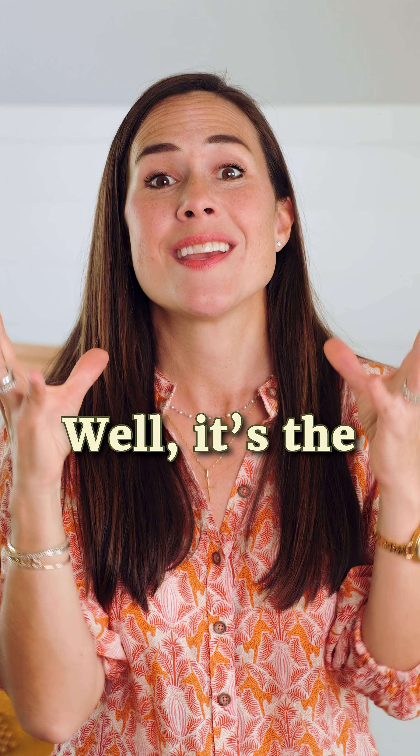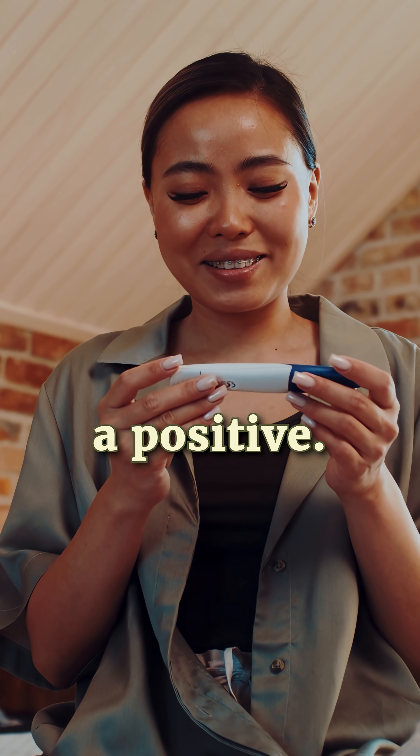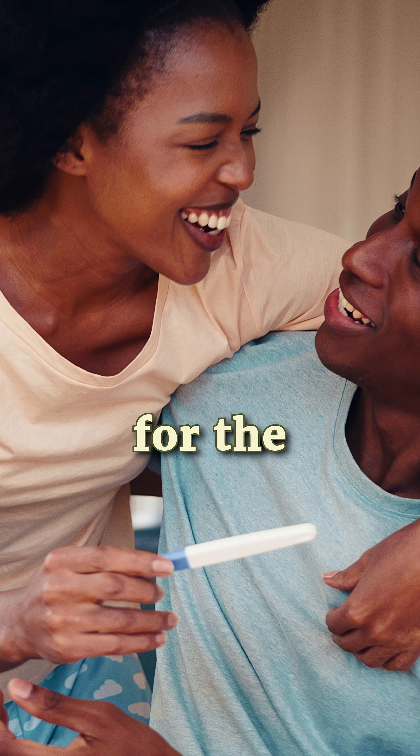So why do they get a bad rap? Well, it's the evaporation lines. These faint grayish lines can look blue and get mistaken for a positive. So to avoid confusion, follow the instructions carefully and use your first morning urine for the best results.